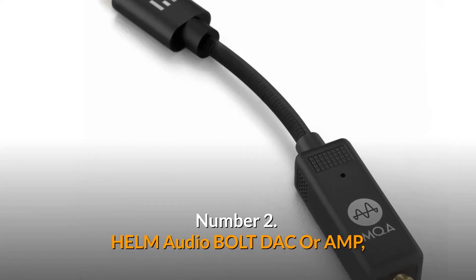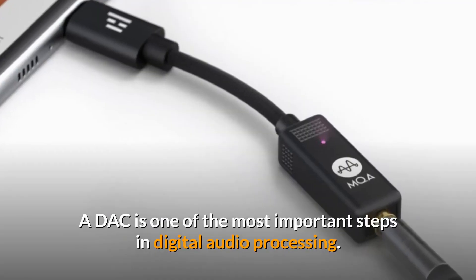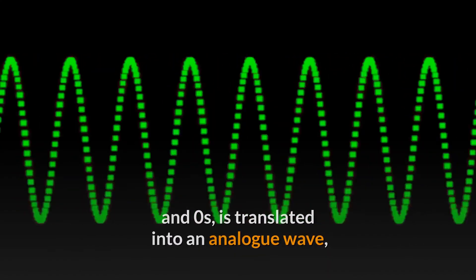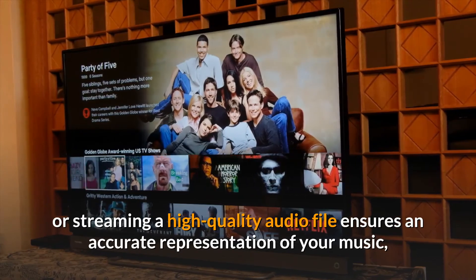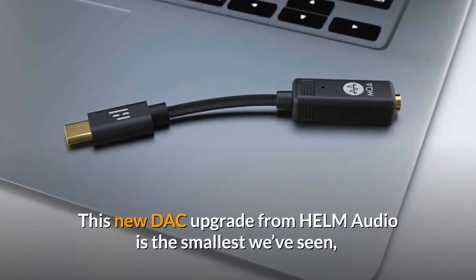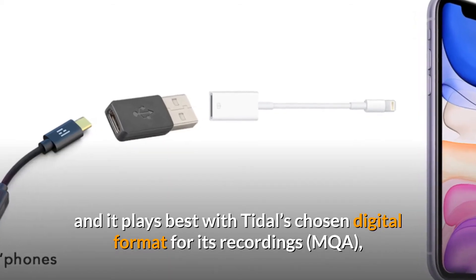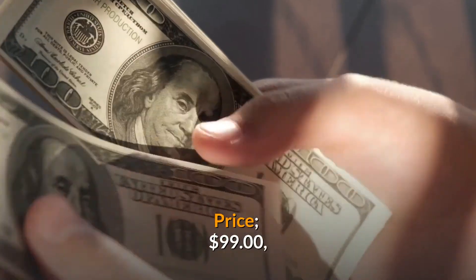Number 2: Helm Audio Bolt DAC Amp. If you're looking for a simple way to upgrade your audio experience, a DAC — digital to analog converter — might be it. A DAC is one of the most important steps in digital audio processing, where the stored digital representation of your music, a series of ones and zeros, is translated into an analog wave that can physically power a speaker driver in your headphones. Just as downloading a high-quality audio file ensures an accurate representation of your music, a DAC ensures you're getting the most from your files. The Helm Audio DAC is the smallest we've seen — perfect for travel or keeping your desk uncluttered. It's compatible with laptops and smartphones via USB-C, and iPhones with a converter, and plays best with Tidal's MQA format, though it works across all streaming services. Price: $99.